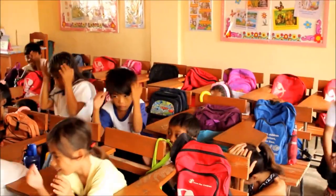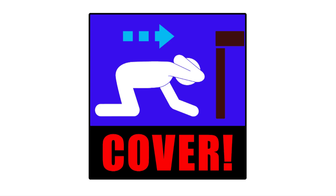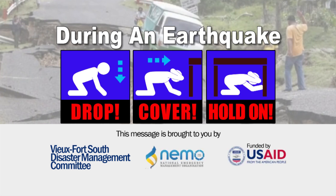Remember, protect yourself from anything that can move. Do not panic. As soon as you feel the ground shaking, drop, cover and hold on. This message brought to you by the Viewport South District Disaster Preparedness Committee and NEMO, and funded by the USAID Office of Foreign Disaster Assistance.